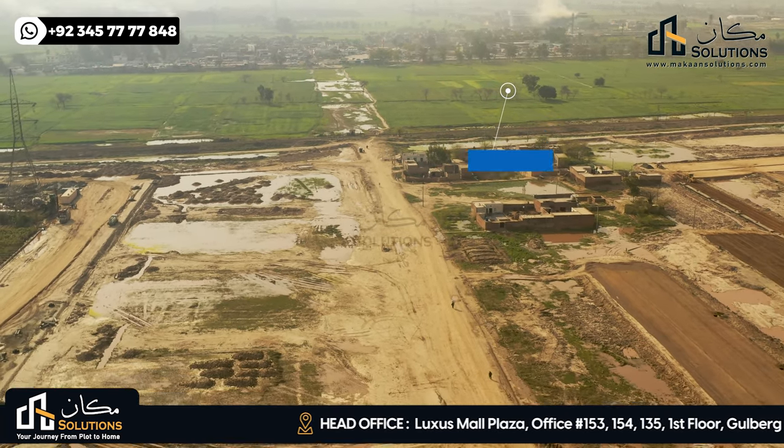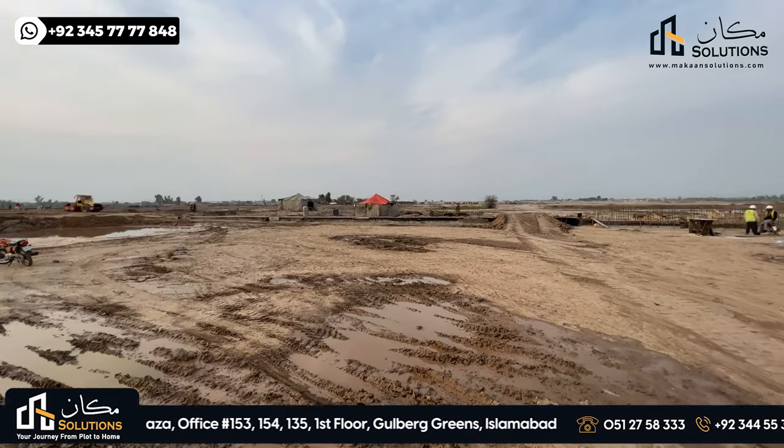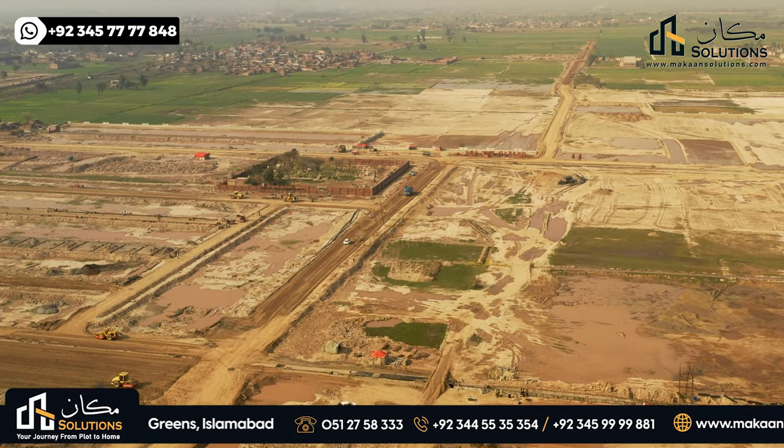The access road will be on the left side. On the west side, there is a 44-feet road and its back side will also be an access road.